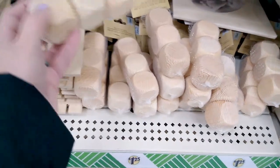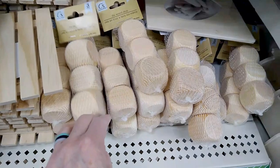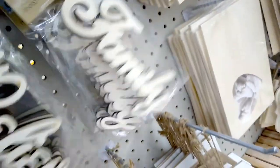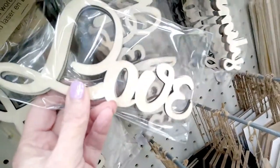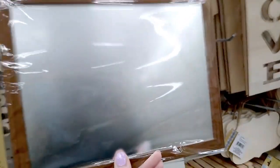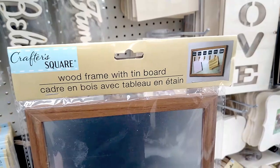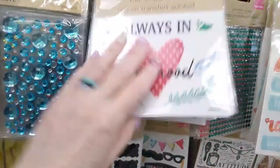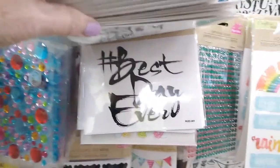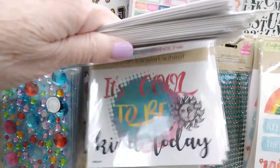Have you ever seen these? They're wood dice — you get three of them. I was so excited. I love the Crafter's Square line at the Dollar Tree. And this I could not believe — it's brand new. How fun is that? So many choices — all of these rub-on transfers.